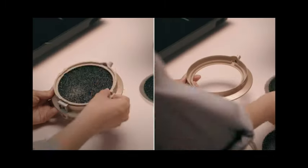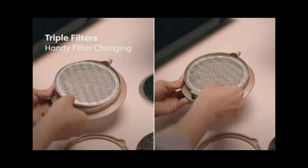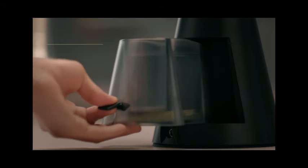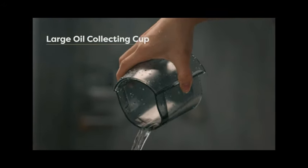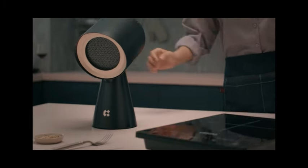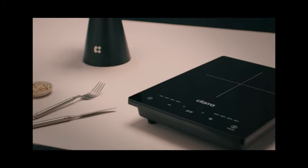Despite its powerful performance, the Airhood Exhaust Fan operates at a noise level of 70 dB, ensuring a quiet and pleasant cooking experience. Overall, the Airhood Wireless Portable Kitchen Exhaust Fan is a reliable and stylish choice for anyone looking to improve ventilation.